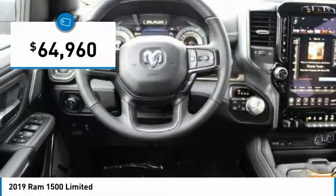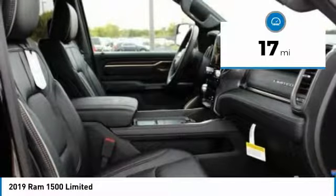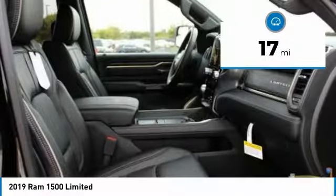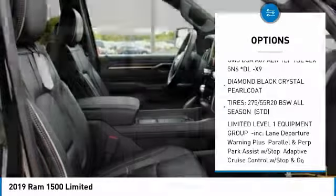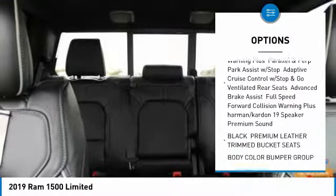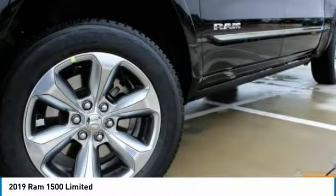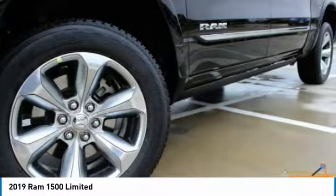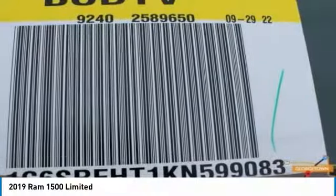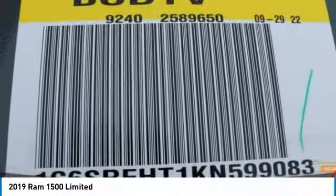Priced below $65,000, this vehicle has less than 100 miles. Here are some of this vehicle's great options: stability control, traction control, steering wheel audio controls, keyless entry, navigation system, remote engine start, power passenger seat, tow hitch, anti-lock braking system, and backup camera. A vehicle like this doesn't come along every day — come in and get it before